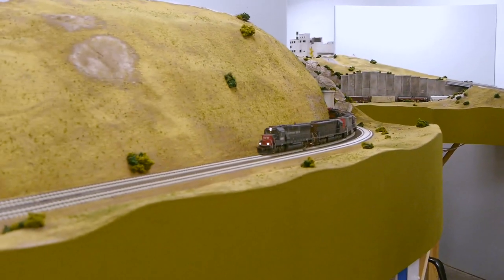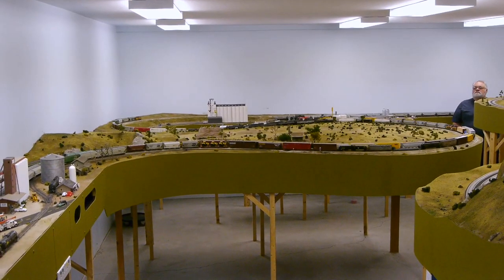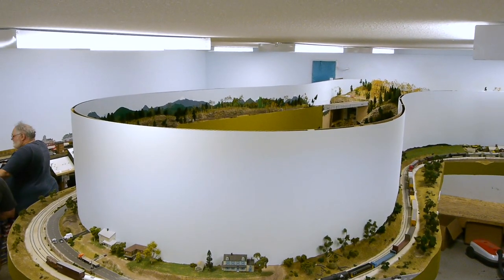The railroad seems to run really well. We were there most of the day and not one derailment, with all these huge massive trains running around. Amazing. He and a group of friends have built this thing and they get together and operate it all the time. Sounds like a lot of fun.